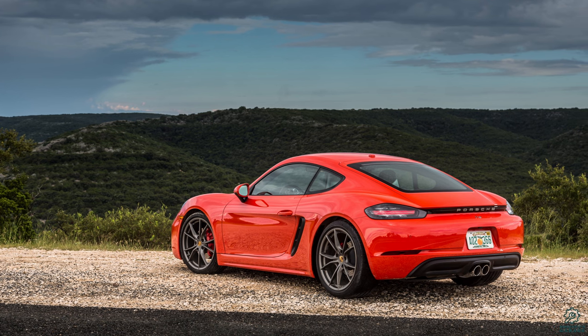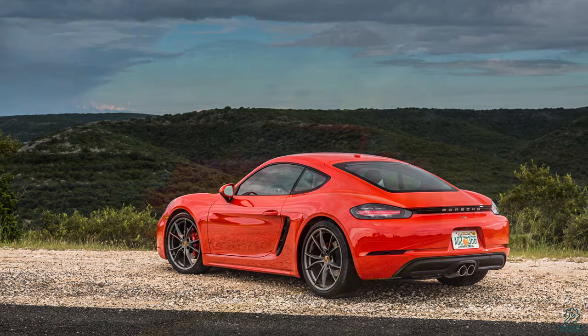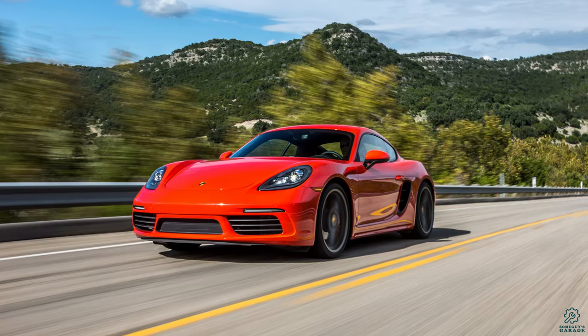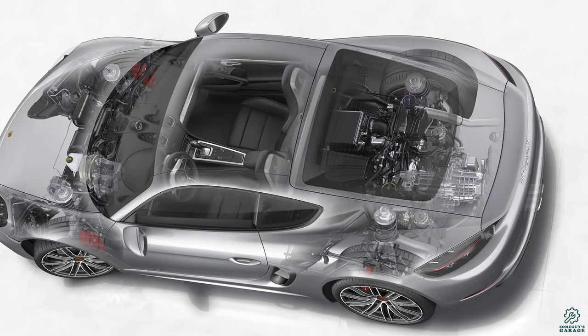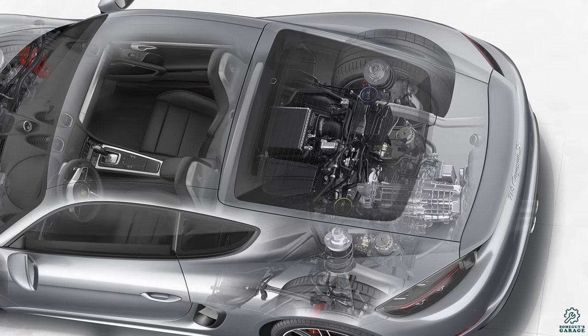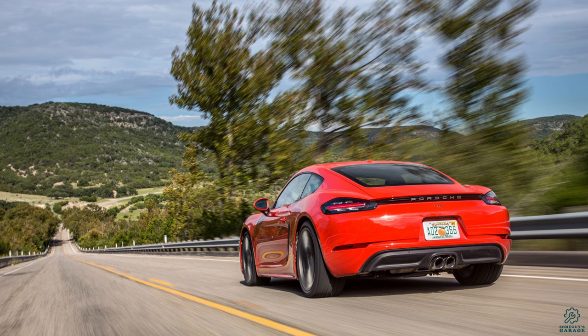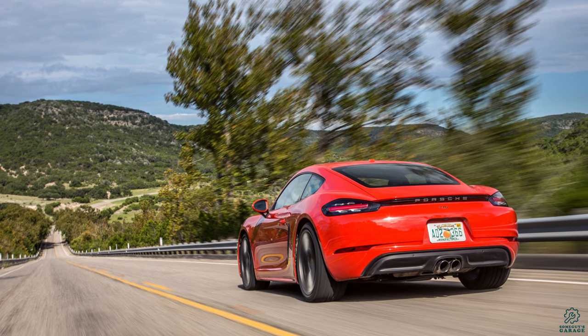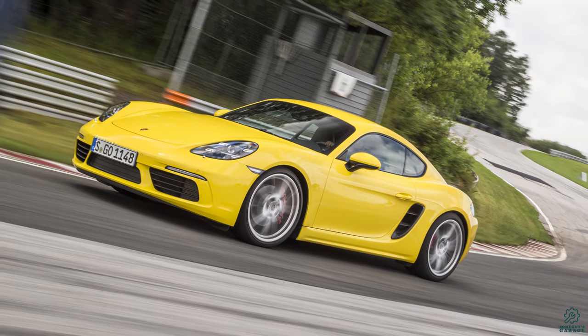A little bit of history. The 718 Cayman has been around since the 2016 model year as the 982 generation. It was met with a lot of skepticism as Porsche ditched the traditional naturally aspirated flat-six engine that all previous Caymans and Boxsters had, going with a turbocharged boxer-4 with either 2 or 2.5 liters of displacement. This took away much of the soul and character of the Cayman and created a lot of controversy around the new generation, even if it did bring better performance.